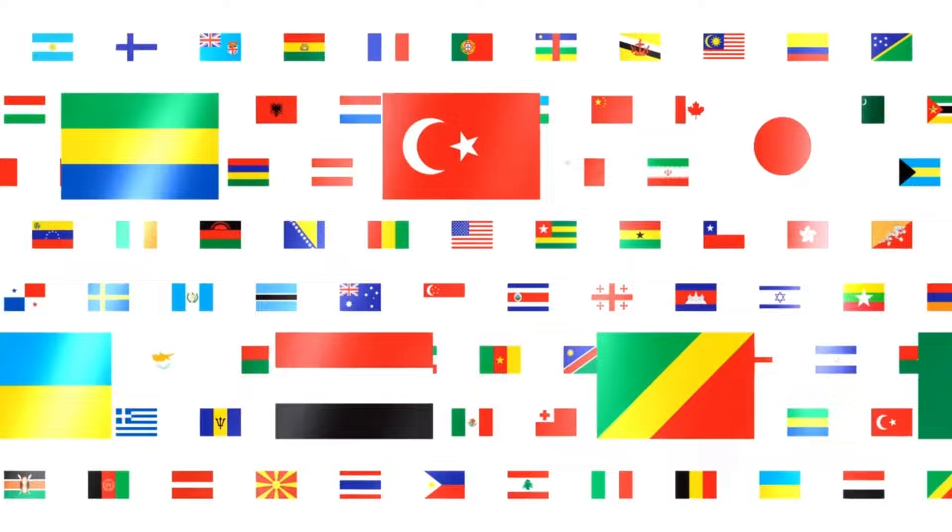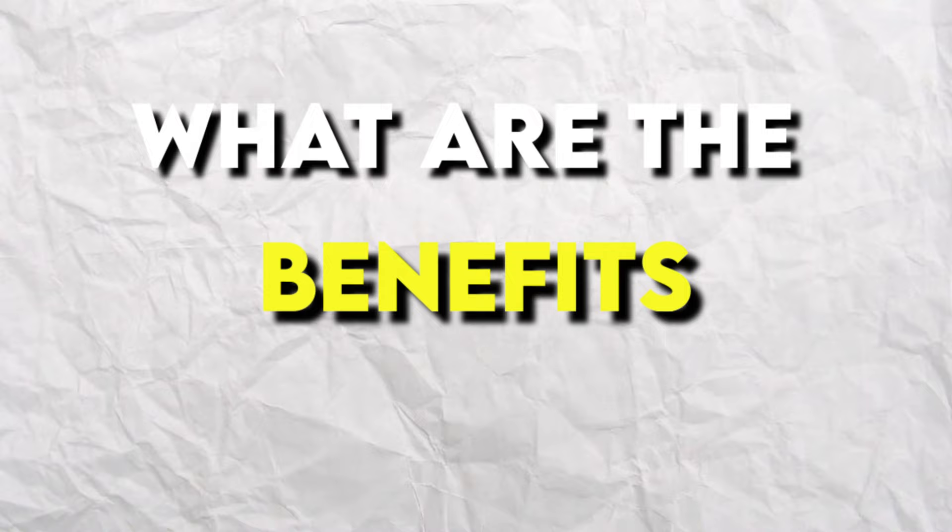In today's video I'm going to show you how you can set up your own UK-based company for your dropshipping business, whether you are based in the UK or even if you're based outside of the UK. I'm going to explain exactly what the benefits of doing so are. It's actually a pretty simple process, so if you're ready, let's get going.